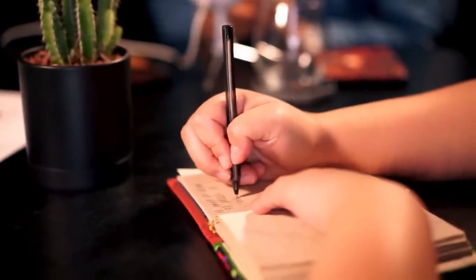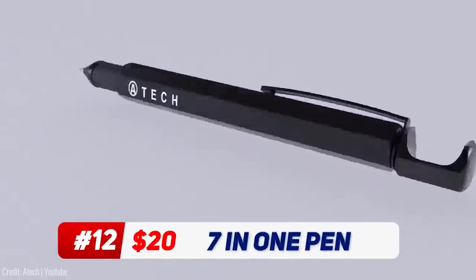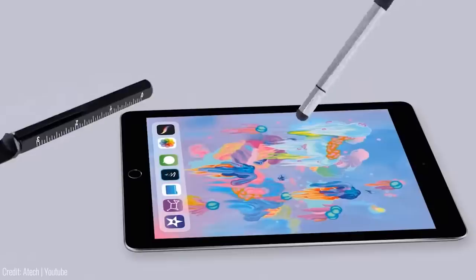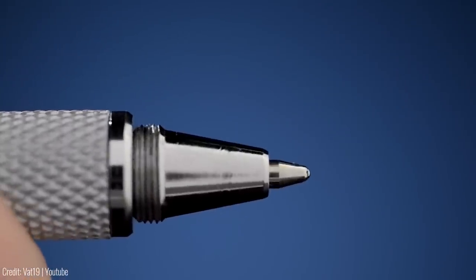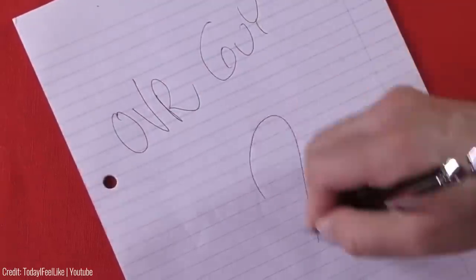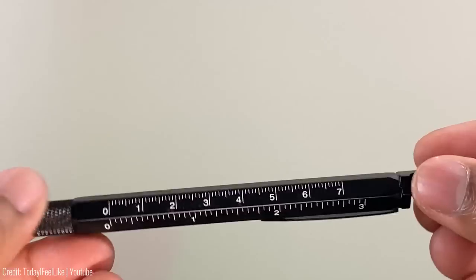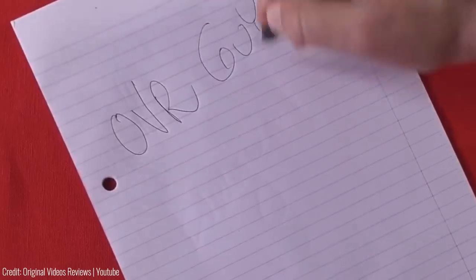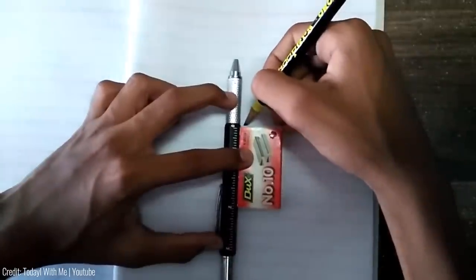Pens should do way more than just write, right? We have good news for you. This 7-in-1 pen packs flat-head screwdrivers, a stylus, a metric and inch ruler, and even a spirit level to give your everyday writing tool some extra superpowers. The gadget is made completely from aluminium and feels great in the hand, no matter if you're writing a note, replacing a watch battery, measuring a graph, or scrolling on your iPad.